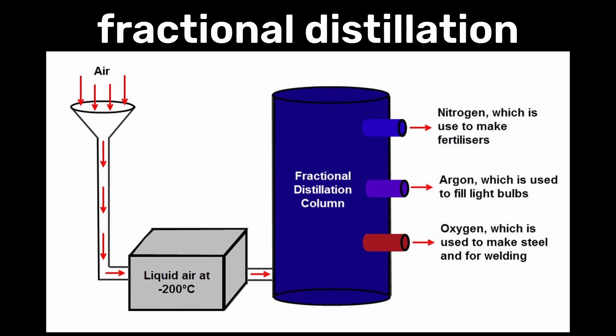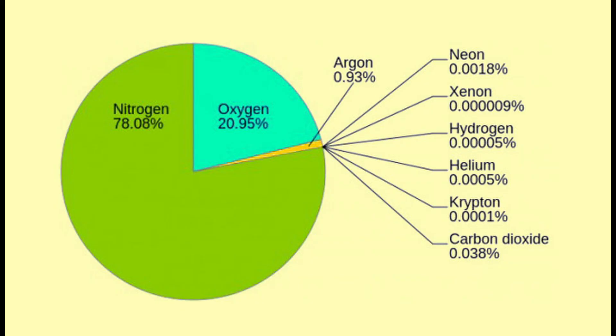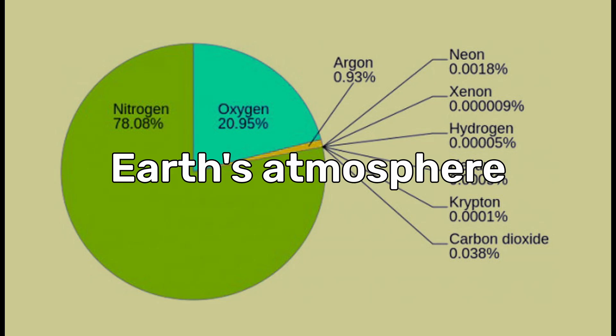Today, neon is primarily extracted from the atmosphere through a process called fractional distillation of liquid air. Though it only makes up about 0.0018% of the Earth's atmosphere, it is present in sufficient quantities for commercial extraction.